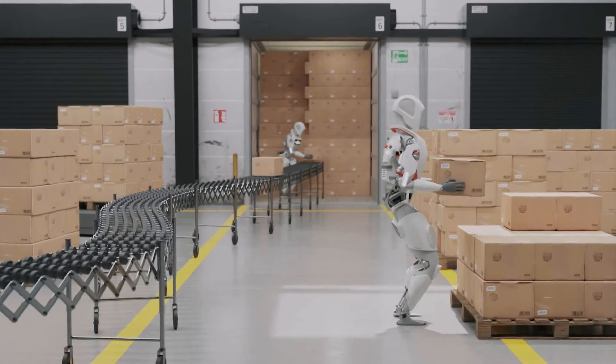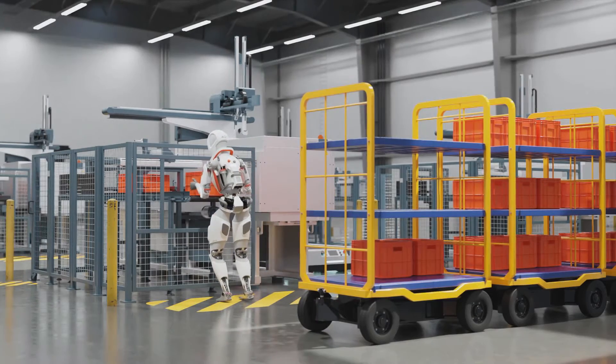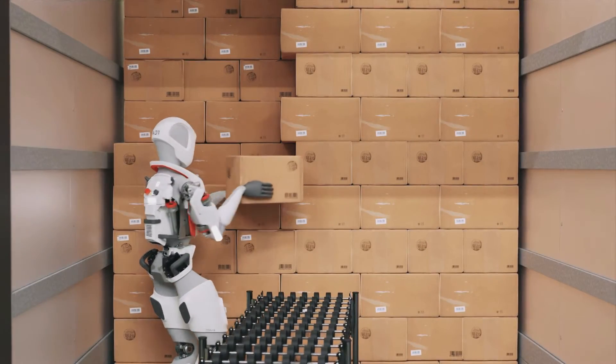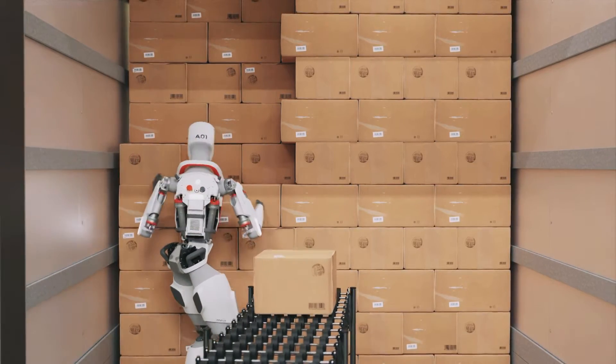Apollo's first mission will be warehouse work. Cardenas says top retailers have already put in orders for Apollo. He's going to be moving boxes initially from point A to point B. And so even though the potential is very high, the current technology and what it's capable of doing reliably and efficiently is really what we call gross manipulation. So he's going to be handling boxes and moving them around and doing all the things that people don't want to do today.